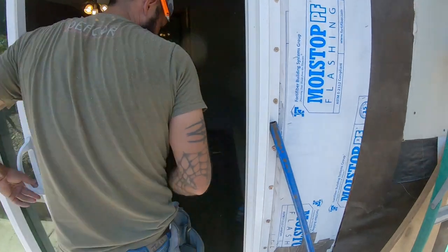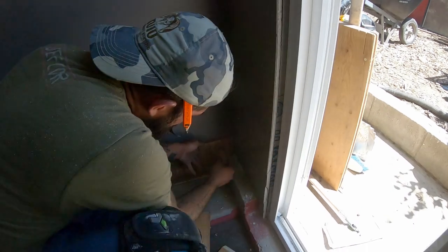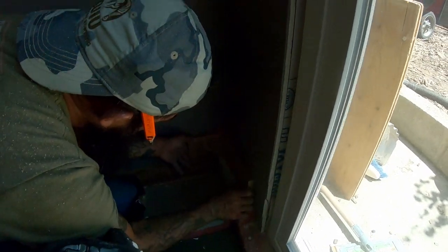It's getting hot. May have to set that pop-up up over the saw.